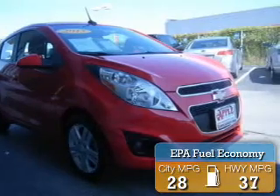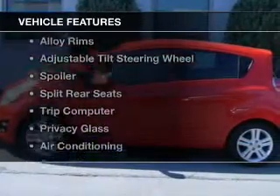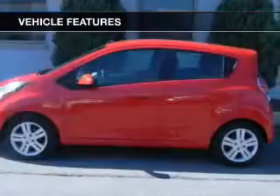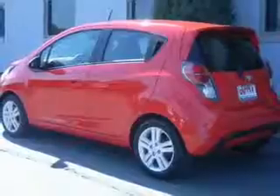Great fuel efficiency saves you money by requiring fewer trips to the gas station. The features include Internet connectivity, digital audio input, alloy rims, and an adjustable tilt steering wheel. A spoiler,